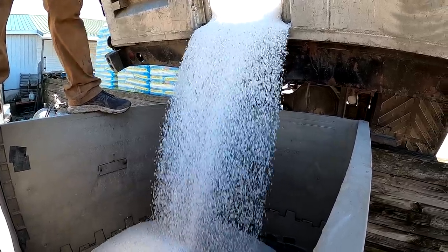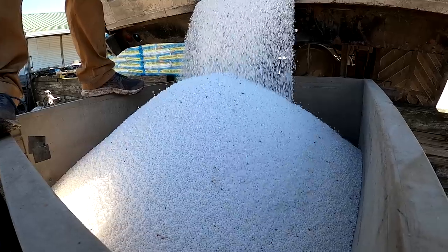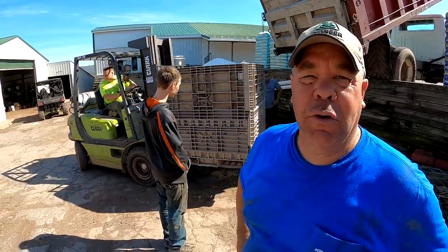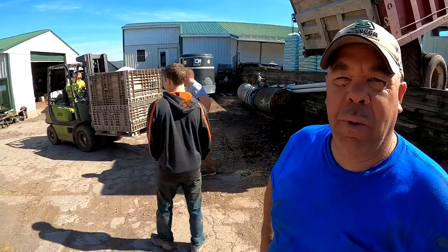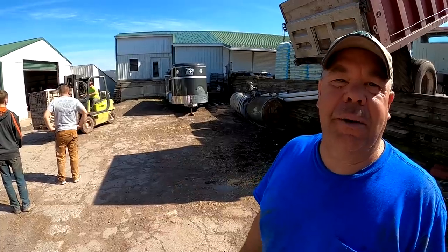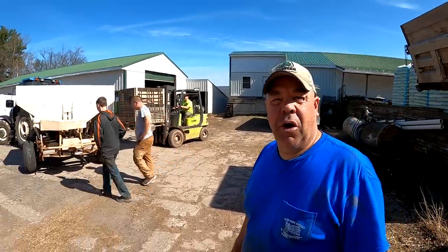We put the fertilizer in the bin — we know it holds 1,500 pounds. So we're just verifying that when we spread we're getting the right amount on. If you're off a couple hundred pounds over 25 or 30 acres, it adds up to a lot. So we're trying to make sure we're putting the right amount on.